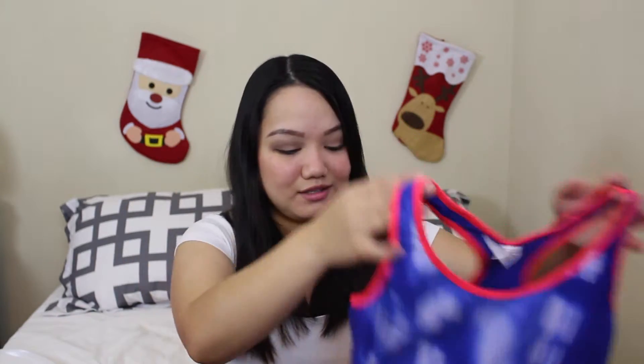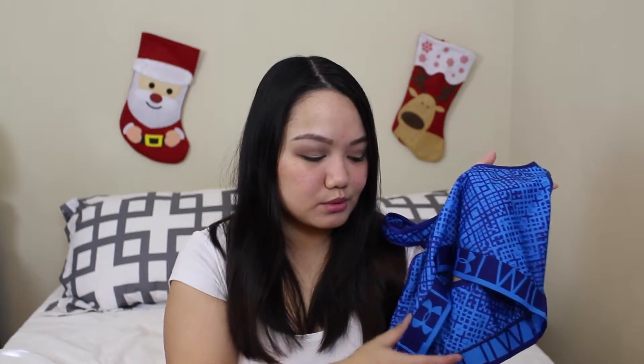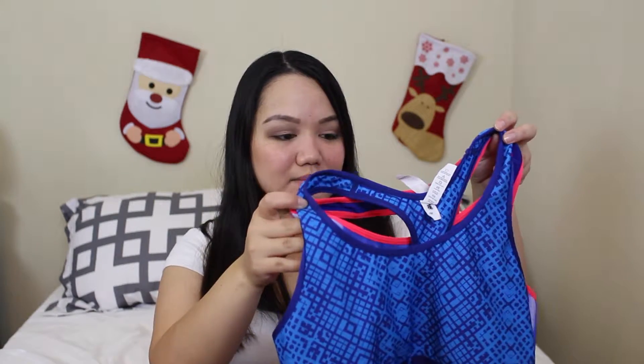So I bought two new sports bras, and you would not believe how much these cost — they were $13 and they're so cute. That's the first one, and this is the second one. I don't know why I got blues; I guess they're the darkest besides black that would work for me. I wanted an orange one but that didn't work out. I would highly recommend these — they're so affordable from the outlet mall and they seem really sturdy.